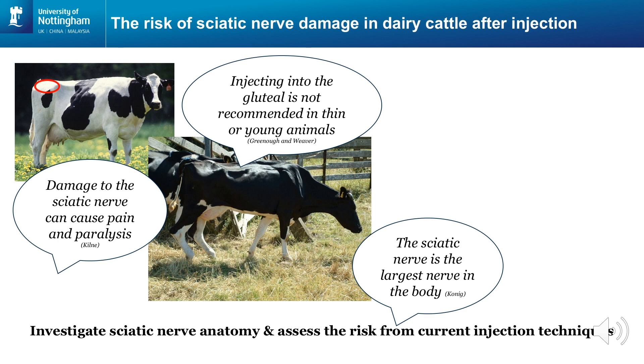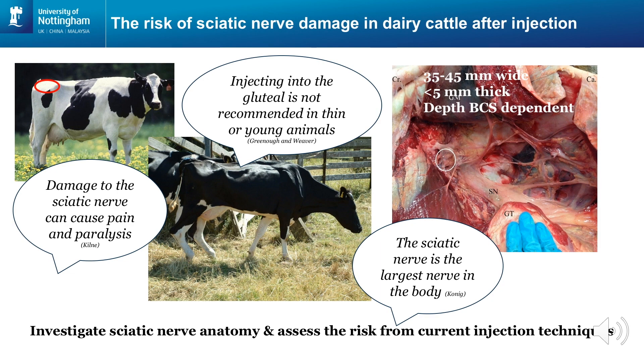A common clinical presentation of a cow with sciatic nerve damage is shown in the second image. We dissected adult dairy cattle cadavers and discovered that the sciatic nerve is much wider than commonly described in textbooks. As shown in the image on the right, the width ranged between 3.5 and 4.5 cm, and its depth was variable. The shallowest point between the skin surface and the nerve was only 2.5 cm, and this depth was dependent on the cow's body condition.